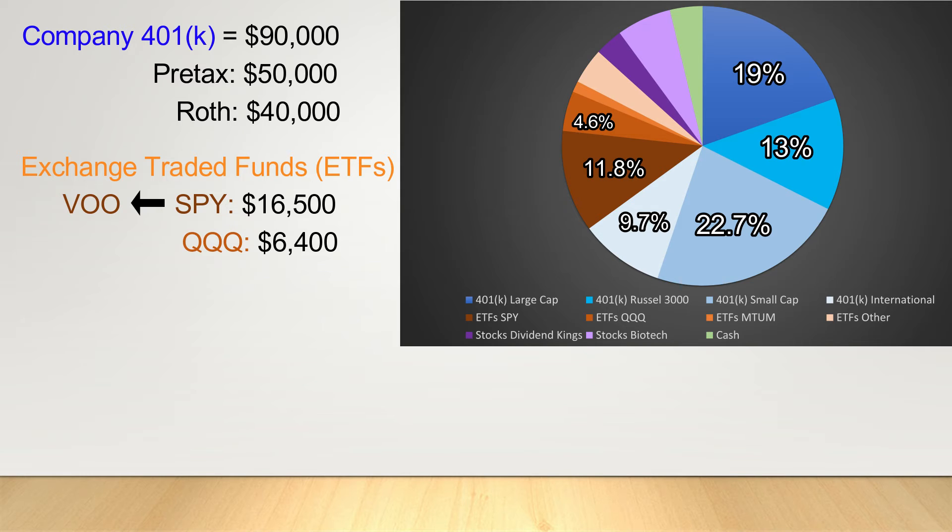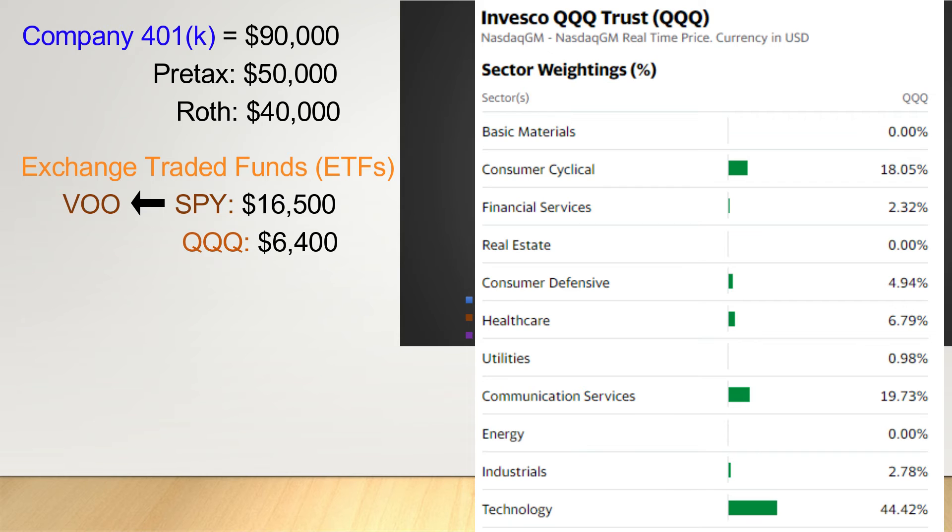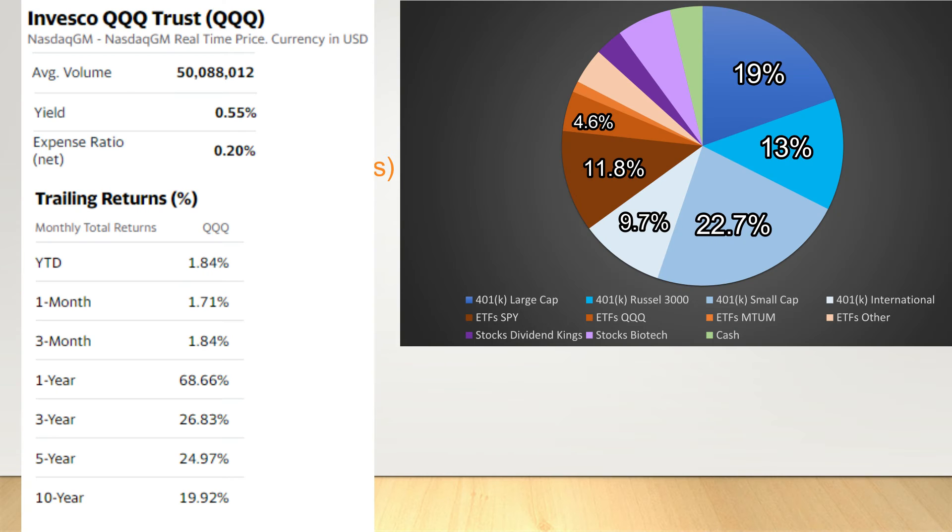Next we have $6,400 in QQQ, an ETF which tracks the NASDAQ 100 index. The NASDAQ 100 is made up of the 100 largest non-financial companies in the NASDAQ composite index and skews heavily towards technology companies, with lesser holdings in communication services and consumer cyclicals. As my own personal belief is that improvements in technology will continue to define our lives in the coming decades, I have decided to maintain a slight overexposure to this index. Despite the higher expense ratio, technology has done phenomenally well and QQQ has averaged nearly 20% annually over the past decade.